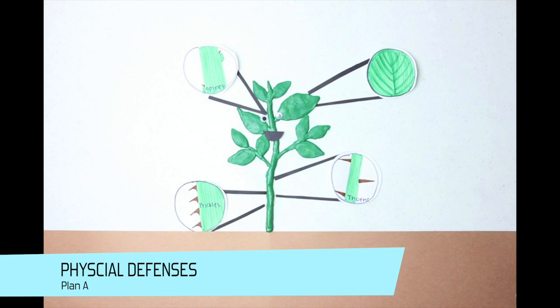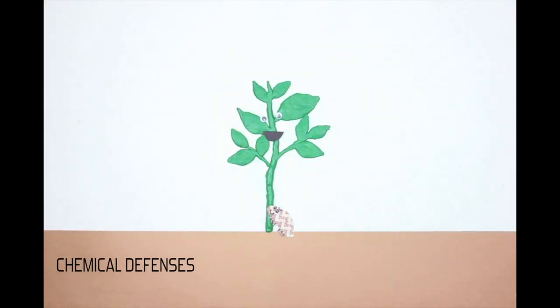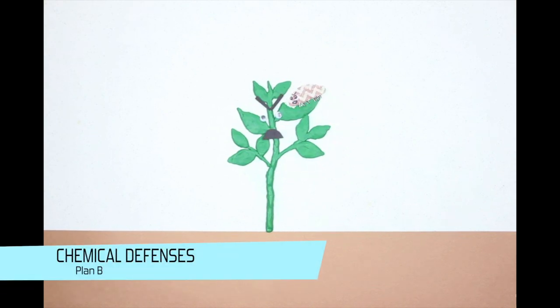Really, any outer covering that makes it hard for an invader to get inside. But when an invader does get inside, plants switch to Plan B involving toxins and enzymes — the chemical defenses.